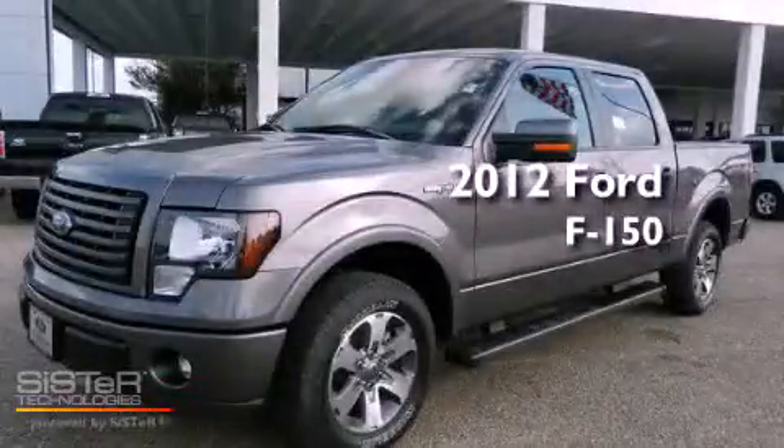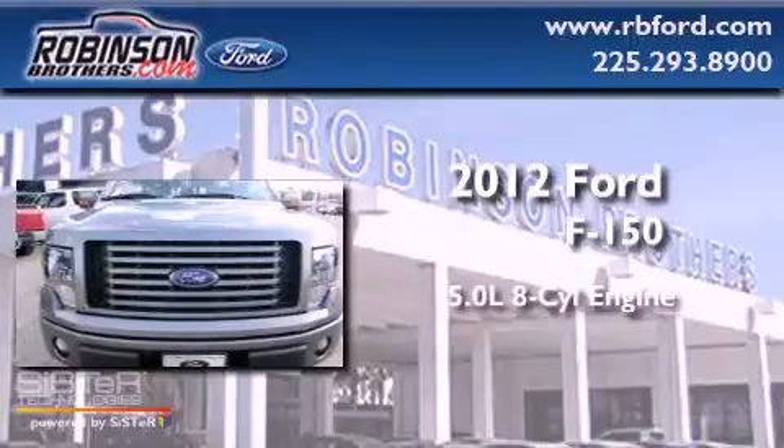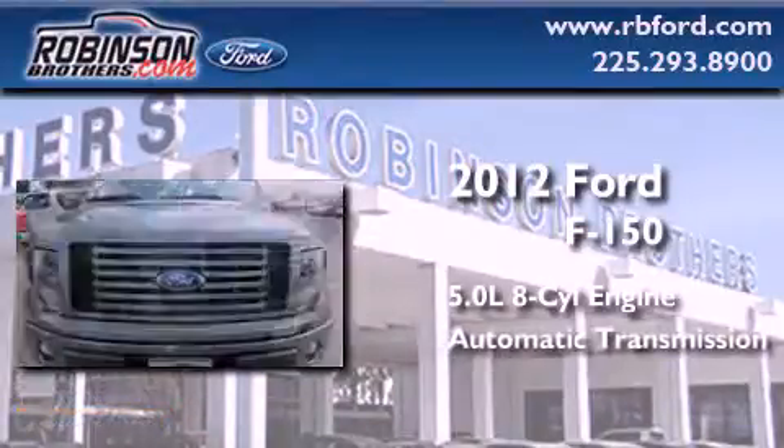This is a brand new 2012 Ford F-150. It has a 5.0-liter eight-cylinder engine and an automatic transmission.